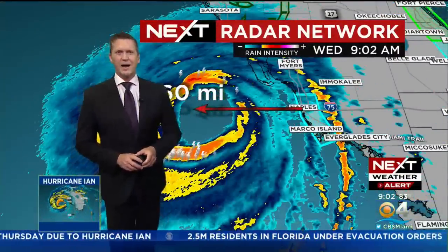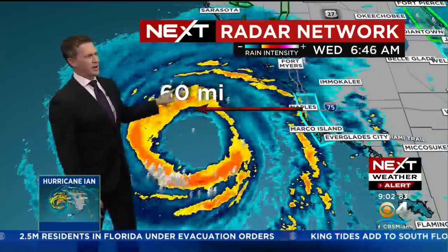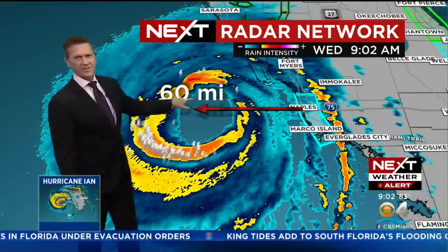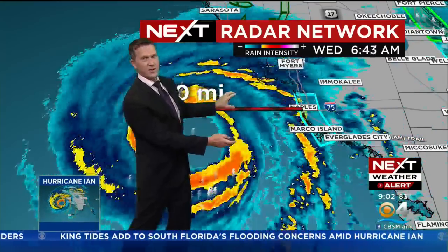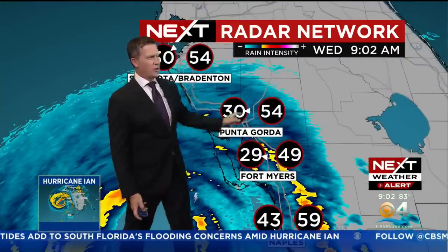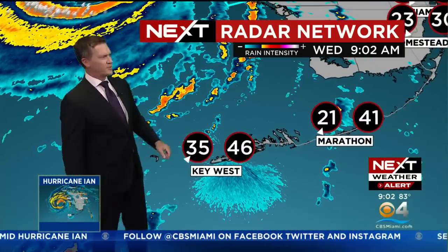Meteorologist Steve Warren: watch the radar closely here. The center is 60 miles due west of Naples right now. The eye wall contains the strongest wind, and that is still off the coast but getting a little closer to the Gulf Coast. We are seeing wind gusts of 50 to 60 miles an hour right out of the east around Naples and Fort Myers.